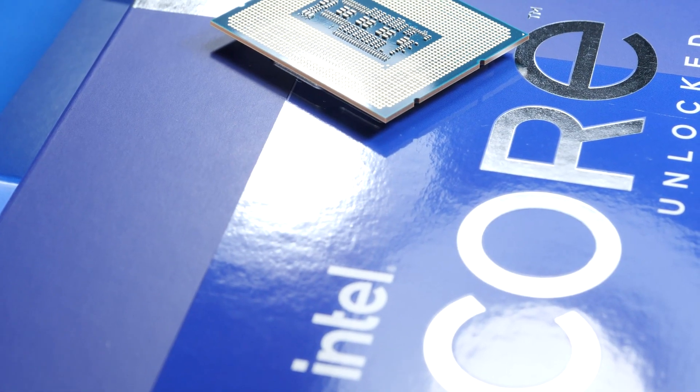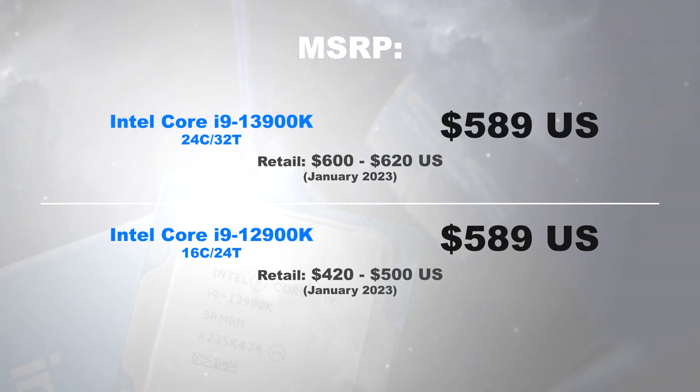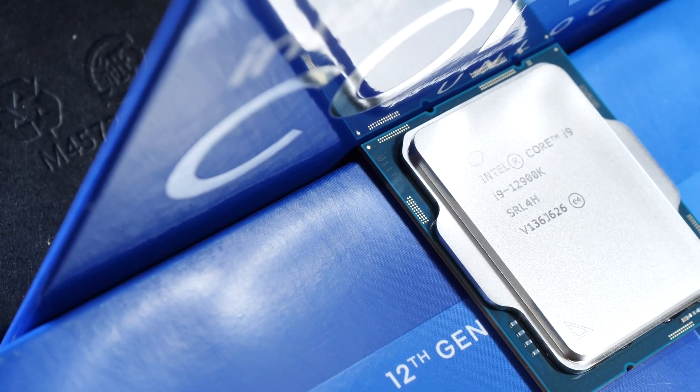First, let's take a quick look at the price. In January 2023, you can get the new 13900K for about 600 to 620 US dollars. The predecessor, the 12900K on the other hand, can already be had for 420 to 500 dollars, depending on your luck.